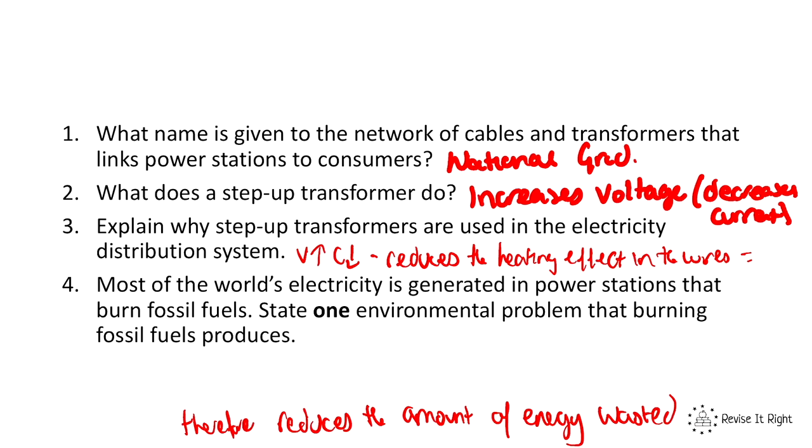Finally, question four: most of the world's electricity is generated in power stations that burn fossil fuels. State one environmental problem that burning fossil fuels produces. It produces carbon dioxide. If you didn't know that, go back and watch our videos on fossil fuels in the previous topic. We've now looked at the national grid and how it distributes electricity to consumers using transformers and cables that make up the national grid.